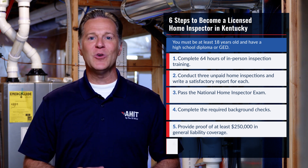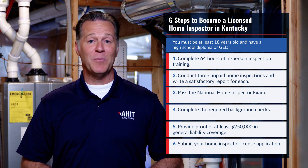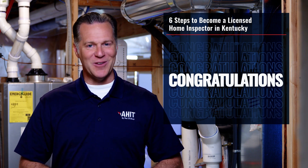And finally, you'll submit your home inspector license application. Once the application has been approved, congratulations! You'll officially be a licensed home inspector in the state of Kentucky.